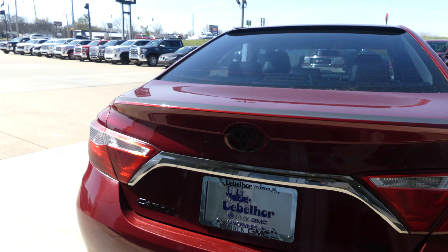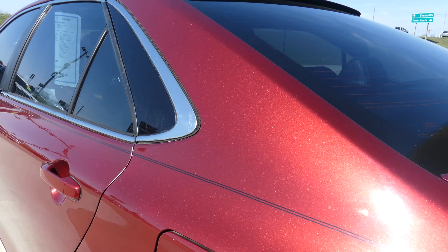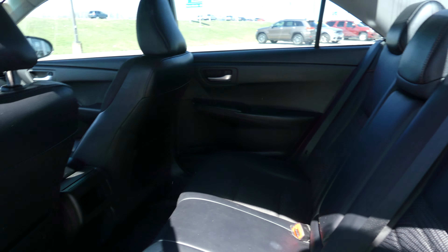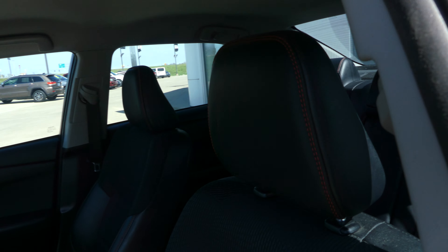Rear collision sensors and backup camera with display. Rear passenger seating is this premium jet black leather bench. Driver and passenger enjoy that same beautiful jet black premium leather in bucket seats.